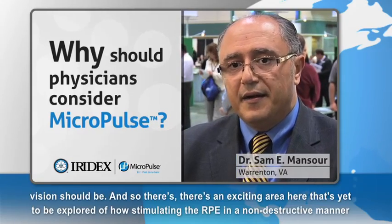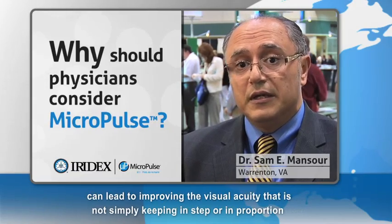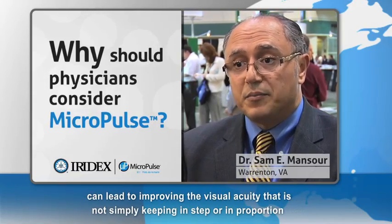There's an exciting area yet to be explored of how stimulating the RPE in a non-destructive manner can lead to improving visual acuity that is not simply in proportion with the OCT thickness or the leakage on fluorescein angiography.